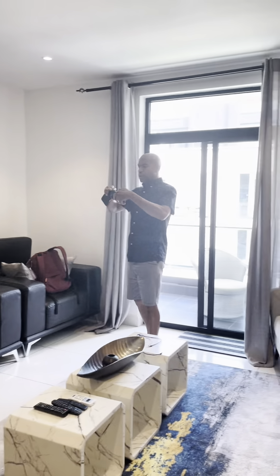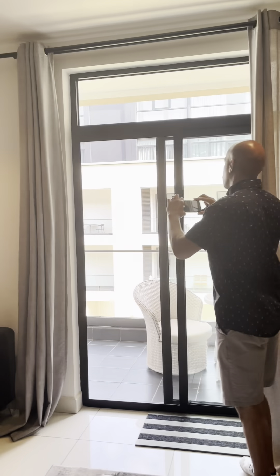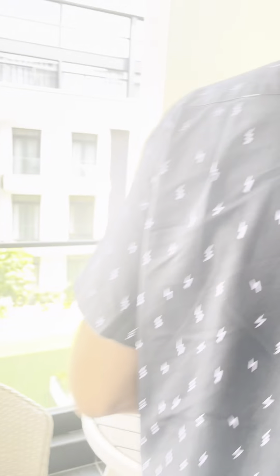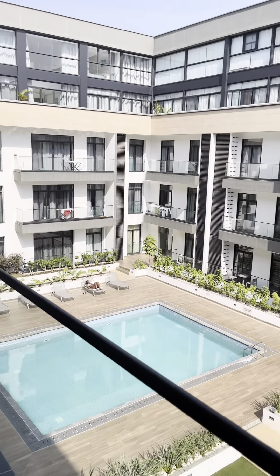This is our little suite at MSC Gardens. There's hubby taking photos. We do have a balcony — let me show you guys. So, balcony! This is the MSC suite, and this is where our Airbnb is.